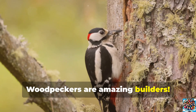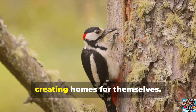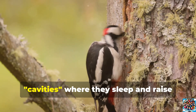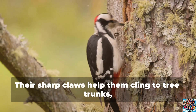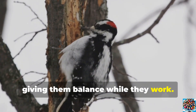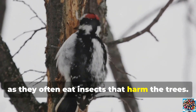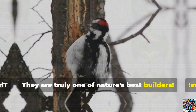Woodpeckers are amazing builders. They use their strong beaks to drill holes in trees, creating homes for themselves called cavities, where they sleep and raise their babies. Their sharp claws help them cling to tree trunks, and their stiff tail feathers act like a support, giving them balance while they work. Woodpeckers help nature by keeping trees healthy, as they often eat insects that harm the trees. They are truly one of nature's best builders.